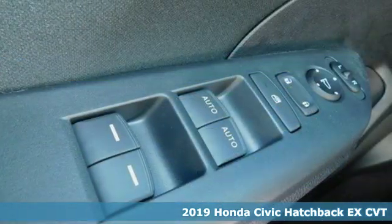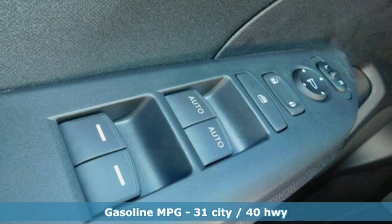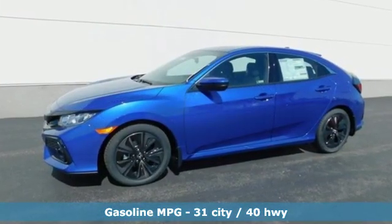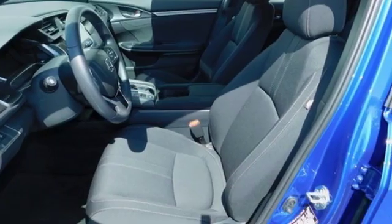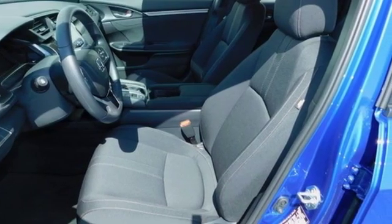It comes with the features you need and, better yet, want. Streaming audio, power heated mirrors, dual-zone climate control, doors and push-button start proximity key, and manual tilting steering column.